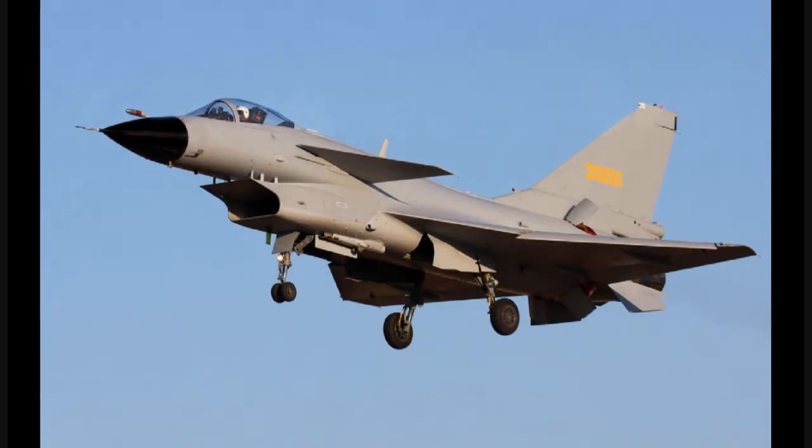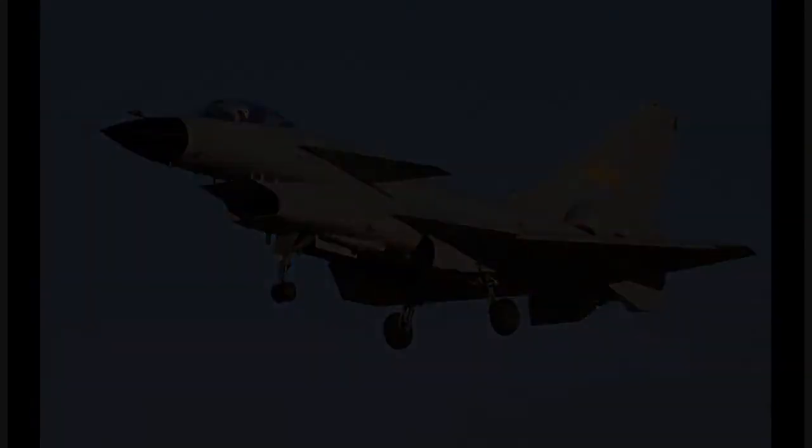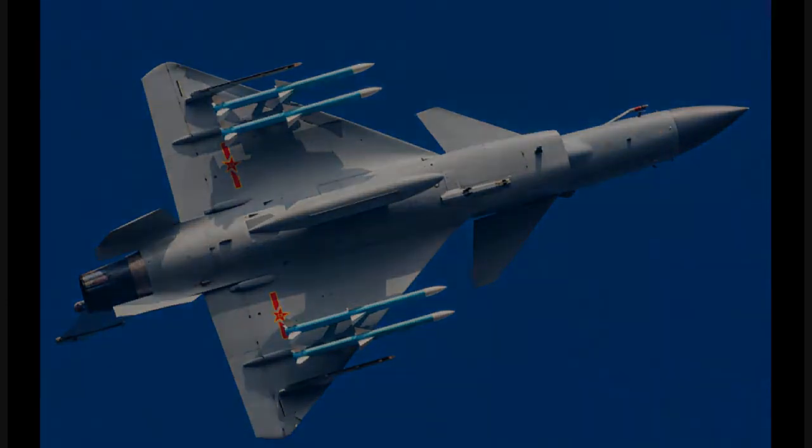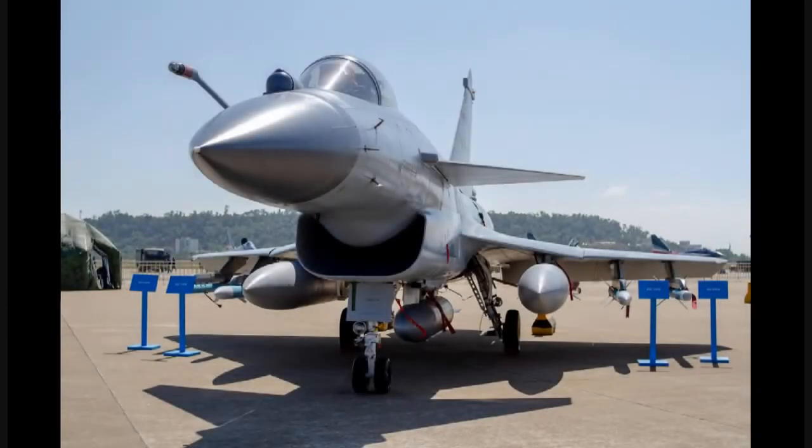The J-10C has 11 hardpoints with a maximum external payload of 7,740 kg. Maximum takeoff weight is 20,500 kg. The J-10C can carry a variety of weapons including air-to-air, air-to-surface, and anti-ship weapons such as the PL-8, PL-9, PL-10, PL-12, PL-15, and different varieties of guided and unguided bombs.